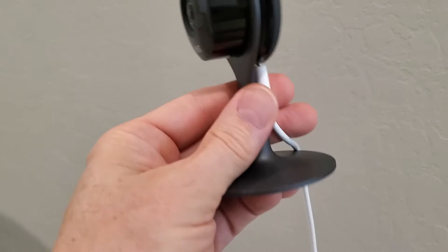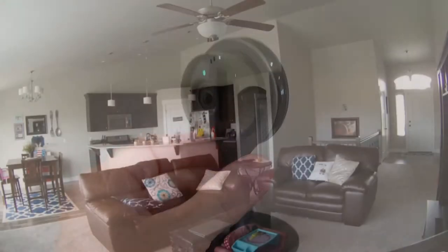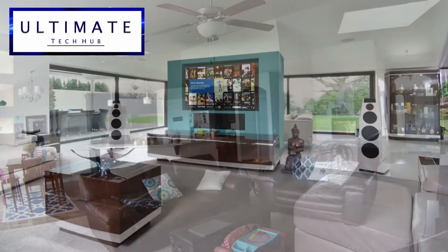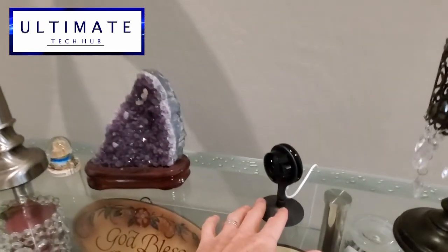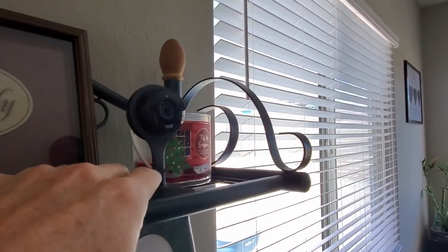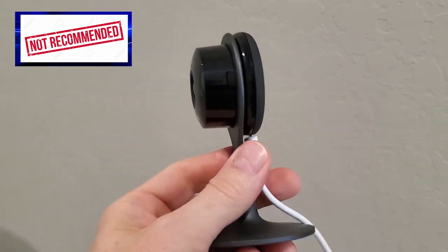And lastly, is the Nest Indoor Camera worth the premium price tag? Well, the Nest Indoor Camera does have great picture quality and a two-way microphone and is very easy to set up. You can place these cameras at any location as long as you have a power outlet. But with the security issues, I'm not sure it's worth the money. There are many other options out there, so do your research before you buy.